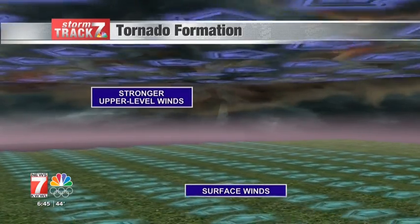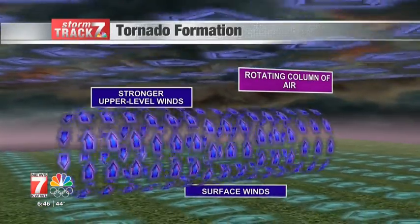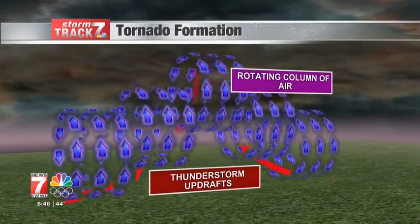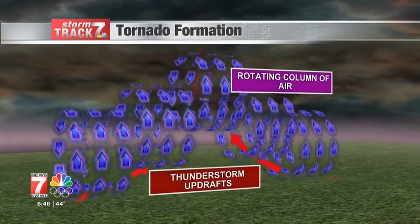Shear is the difference in wind speed and/or wind direction with height. Speed shear near the ground creates a horizontal spin in the air. Warm, moist air feeding into the storm, known as an updraft, is sometimes strong enough to lift the horizontal rotating column of air into the supercell.